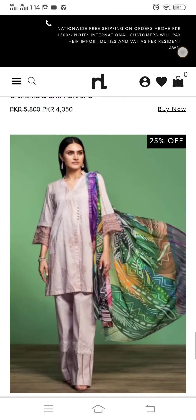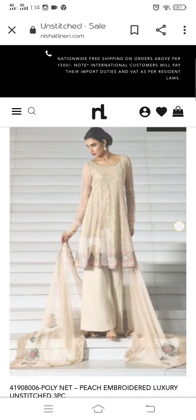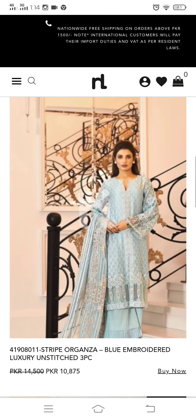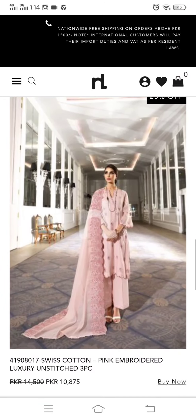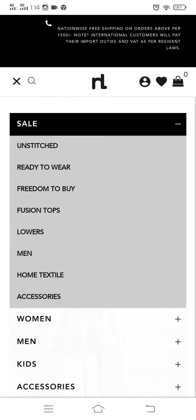Now we can see the original price as well as the sale price. What was the first price and how much discount was applied? These are all unstitched dresses. Now we have again unstitched items.